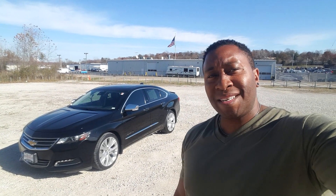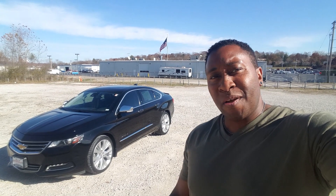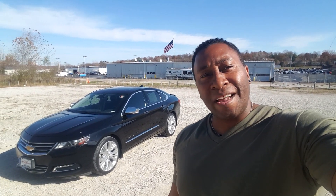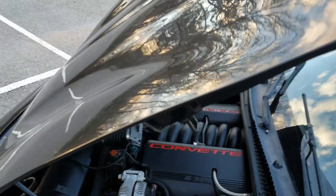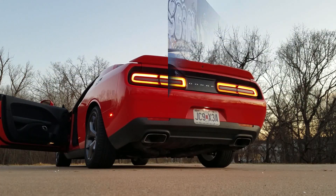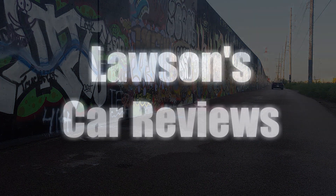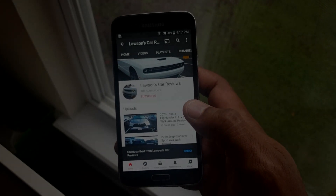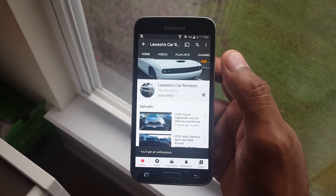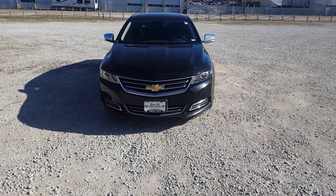Welcome back to Lawson's Car Reviews, my name is Tristan. Today I have for you a fully loaded 2015 Chevy Impala LTZ. I actually own a 2010 Chevy Impala LTZ, so this will be a good comparison. Be sure to subscribe to the channel and hit the notification bell so you can be alerted of any new uploads, and hit the like because it helps the channel grow.